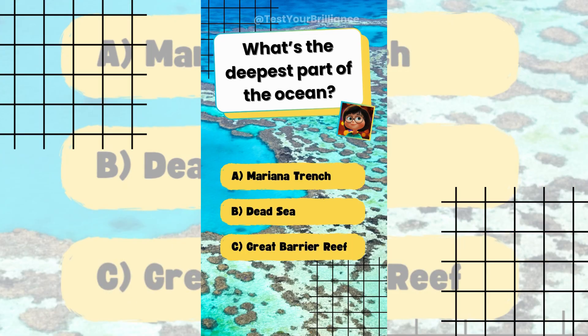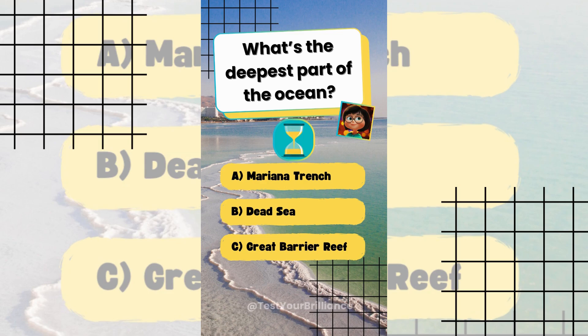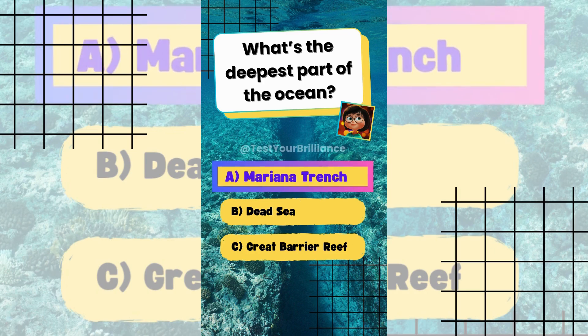What's the deepest part of the ocean? The answer is A: Mariana Trench.